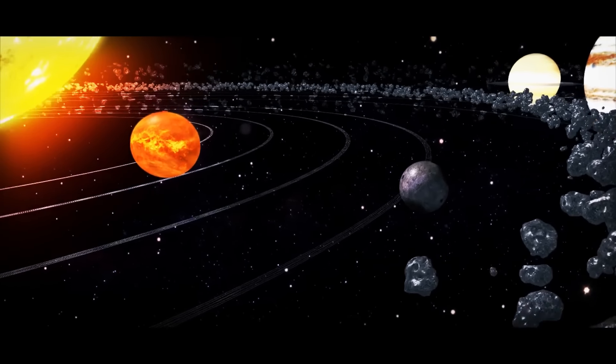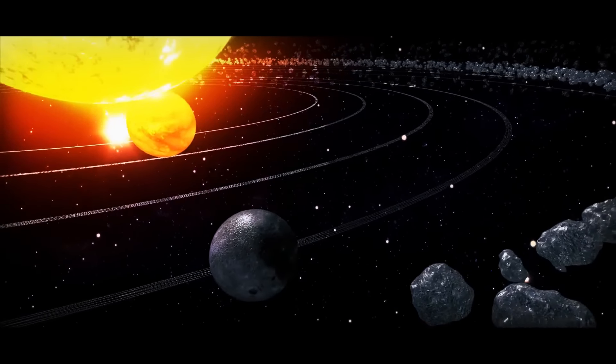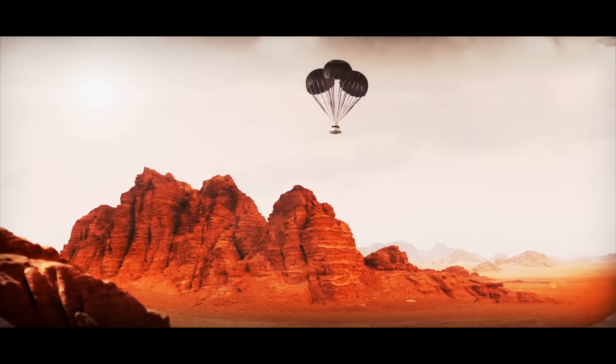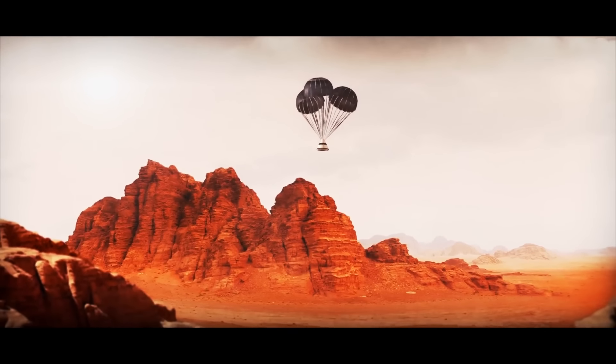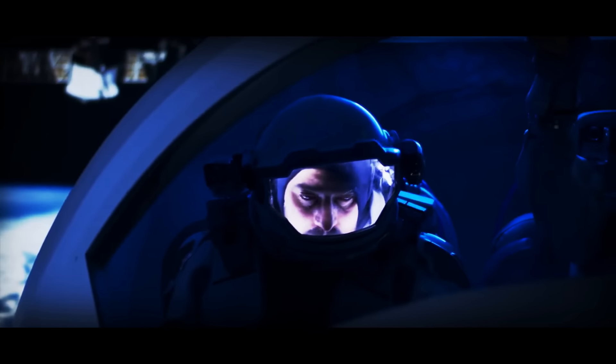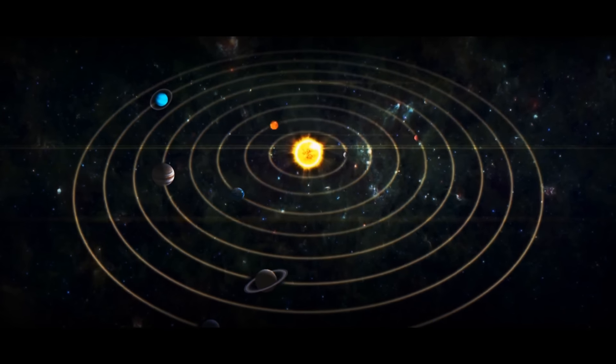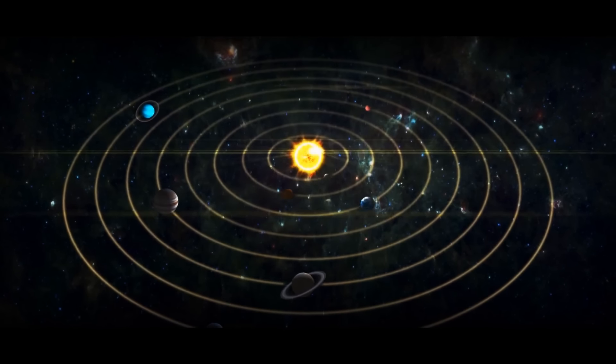We could use it as a base for mining useful things from the asteroid belt. Then we could transport all these resources back to Mars or Earth. It can also become a refueling station for ships traveling further beyond the solar system. Sounds pretty sci-fi, doesn't it?